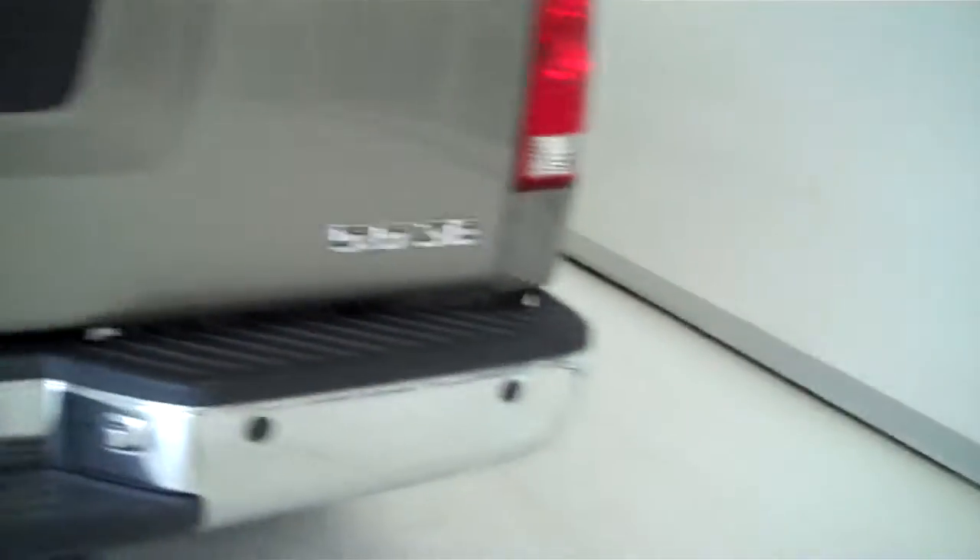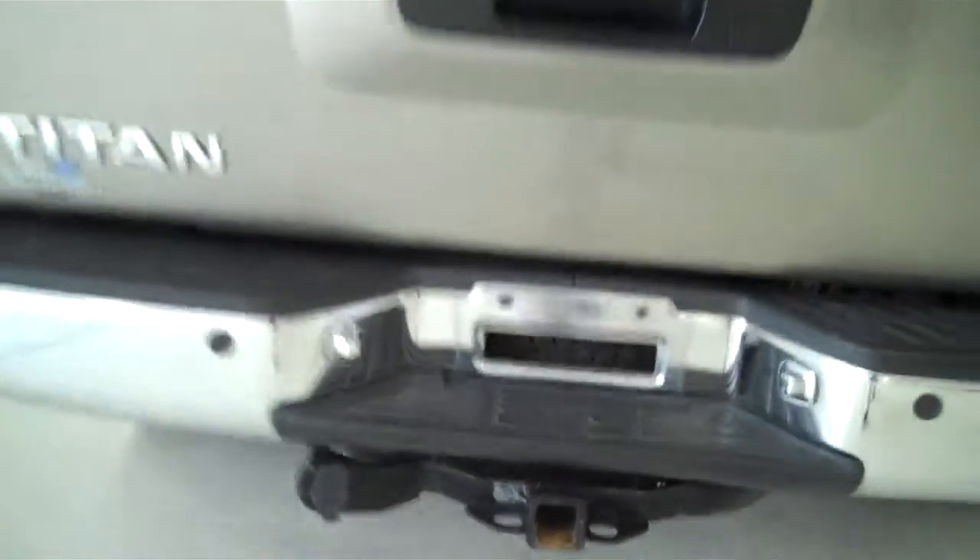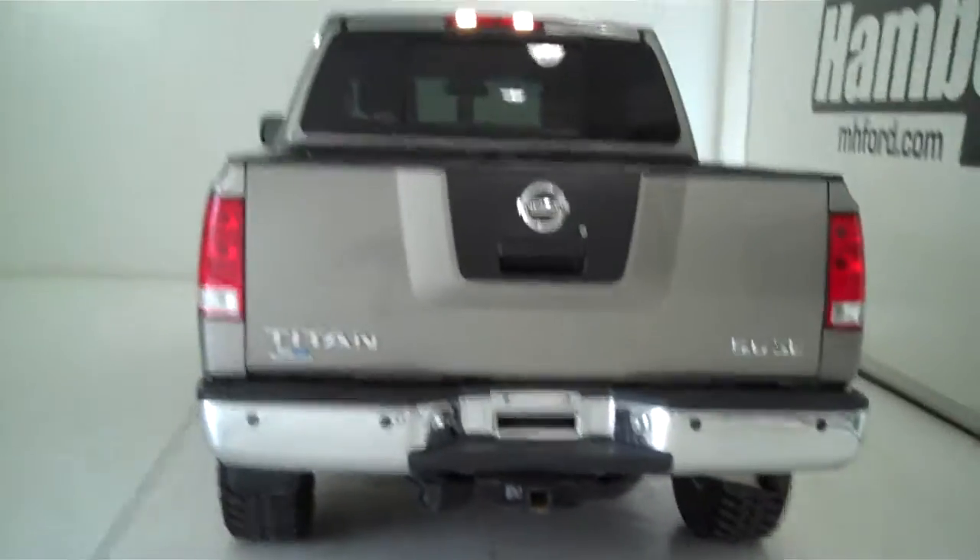This has got the V8 5.6 engine in it. It's also equipped with a trailer towing package. You can see this vehicle in all of our inventory at mhford.com.